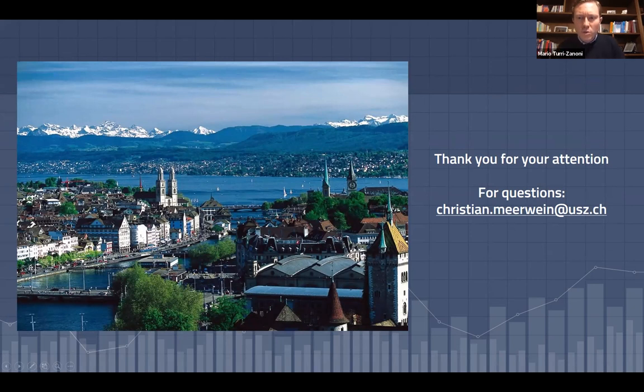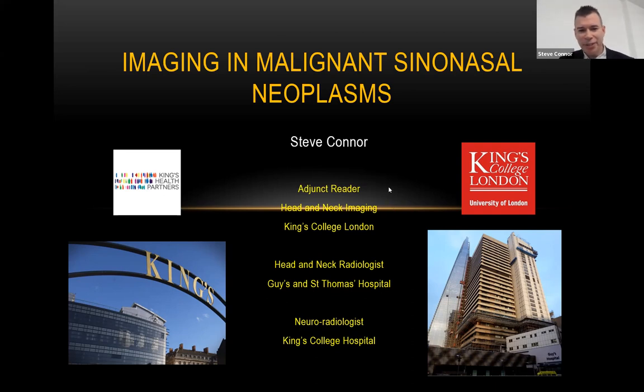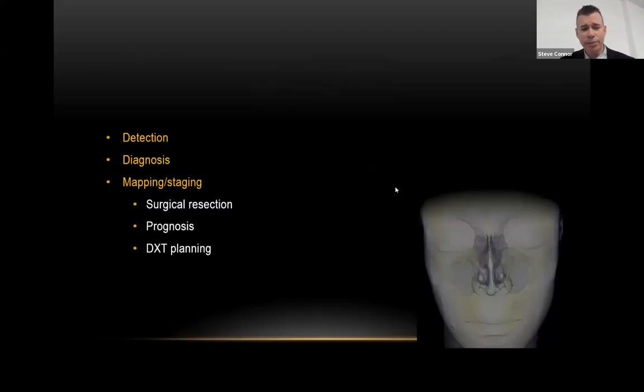Thank you to Christian for the outstanding presentation. Now we go deeper into the diagnosis of paranasal sinus cancer, especially analyzing the imaging patterns — so crucial for planning treatment and prognosis. Please welcome Steve. I'll be talking about imaging in malignant sinonasal neoplasms with a three-pronged approach: detection, diagnosis, and mapping and staging.